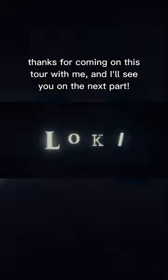Super interesting. Oh, this is gross. This is also from the titles. Thanks for coming on this tour with me, and I'll see you on the next part.